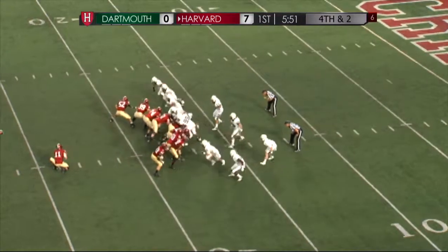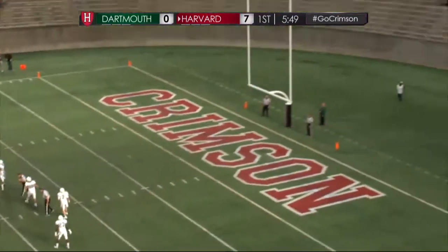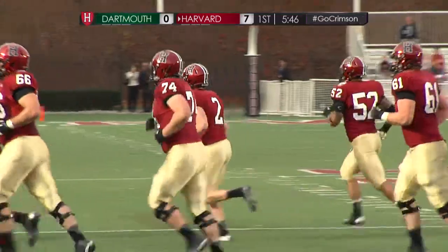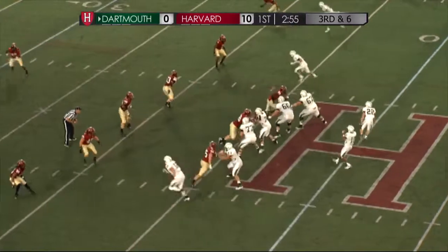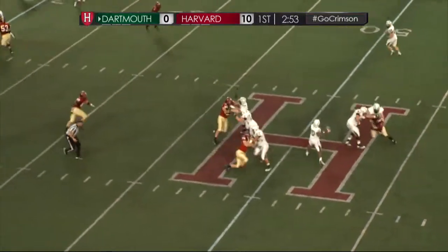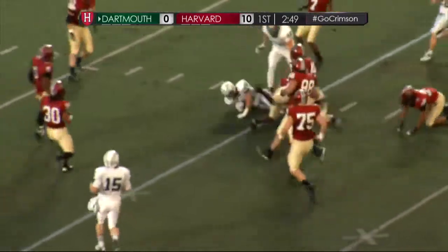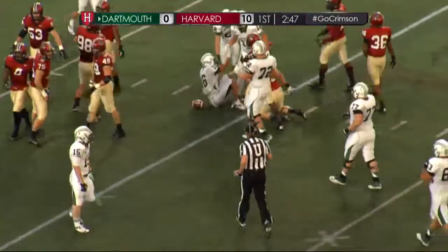This is a 34-yarder for Flesher. It is up and it is good. Three-man rush for the Crimson as they sit back in coverage, but finding the open spot, Bo Patterson makes the catch.